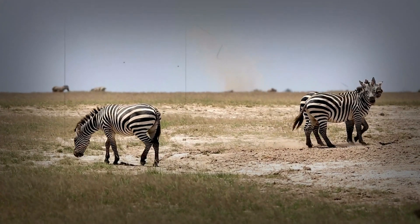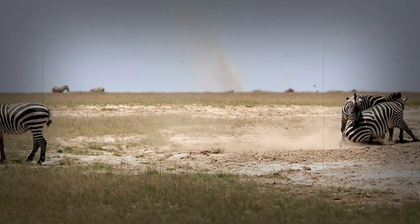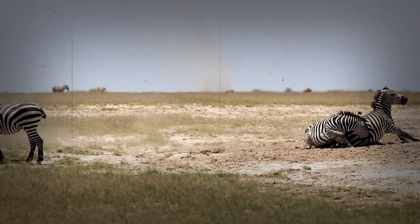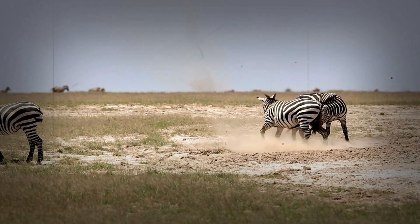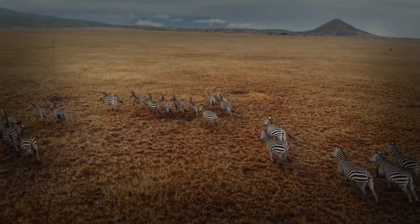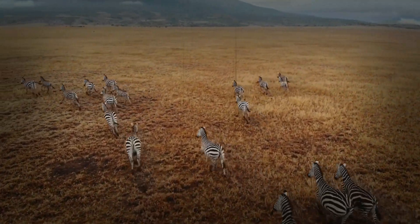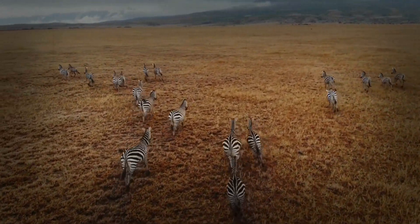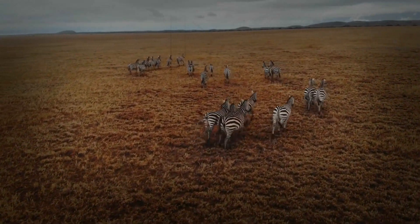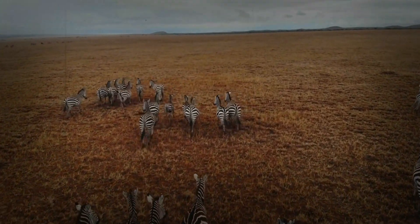The engine room: a powerful cardiovascular system. At the heart of zebra endurance lies a highly efficient cardiovascular system. Their hearts are proportionally large and powerful, capable of pumping a significant volume of blood with each beat. This robust cardiac output ensures a constant and abundant supply of oxygenated blood to their hard-working muscles. Zebras also possess a high blood volume and a high concentration of red blood cells, further enhancing their oxygen-carrying capacity. This oxygen-laden blood is efficiently circulated throughout their bodies via a network of well-developed blood vessels, delivering the fuel muscles need for sustained activity. This powerful cardiovascular engine is the foundation of their endurance running ability.